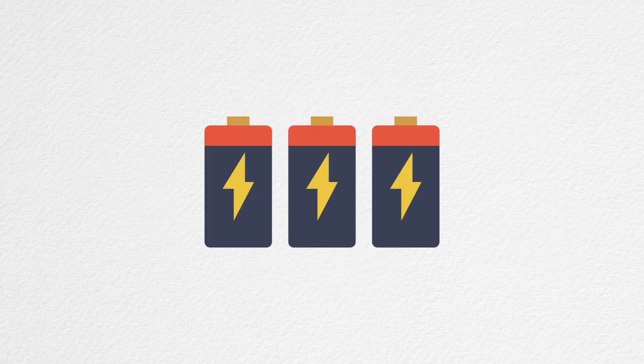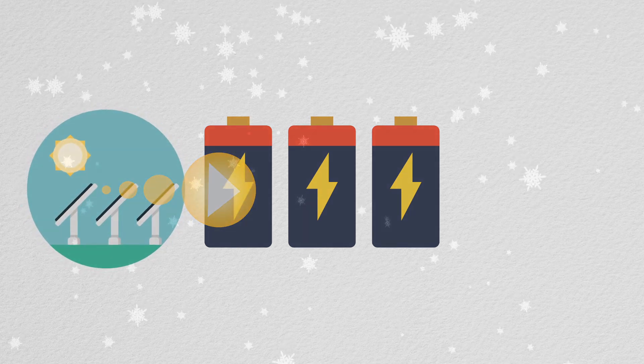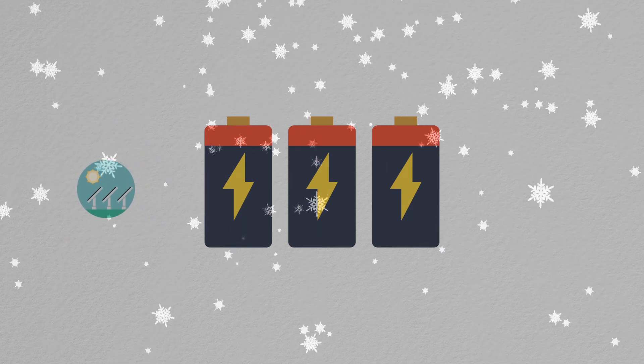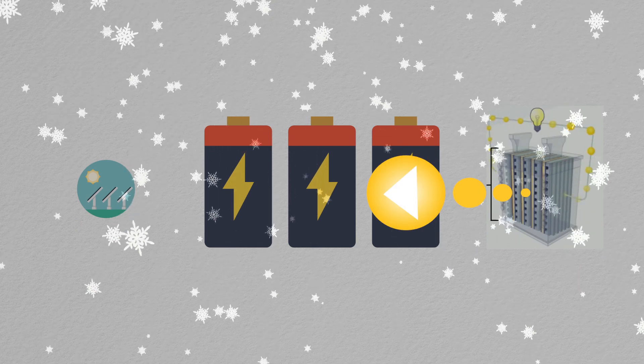Battery storage ties it all together. When we have more solar energy than we need, no problem — we'll store it for a rainy day. If we forecast the need for more backup power, perhaps due to an approaching winter storm, we can run the fuel cells to charge up the batteries, decreasing the risk of outages in the community.